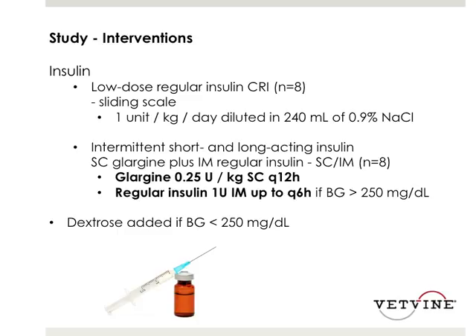Very similar to the lower-dose insulin group in the last study. This group of cats was compared to another group of eight where they got intermittent short and long-acting insulin, including glarginine at 0.25 units per kg sub-Q every 12 hours, as well as regular insulin one unit IM up to every six hours if blood glucose was above 250 mg/dL. Dextrose was added in either group if blood sugar was less than 250.